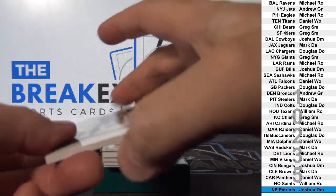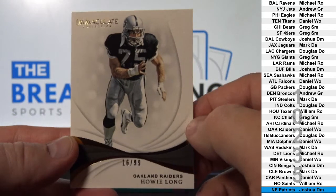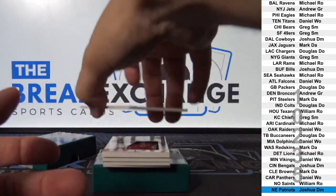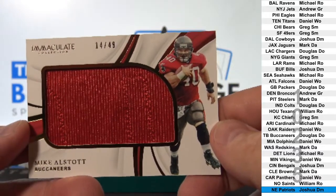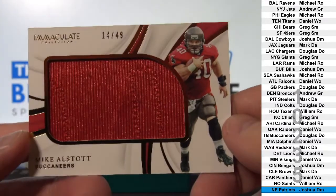First one, base parallel to 99, Howie Long. Jumbo Jersey to 49, Mike Alstott. Tampa Bay.